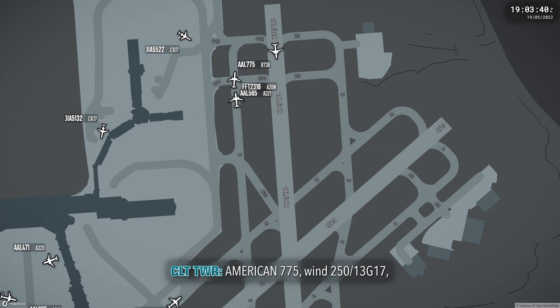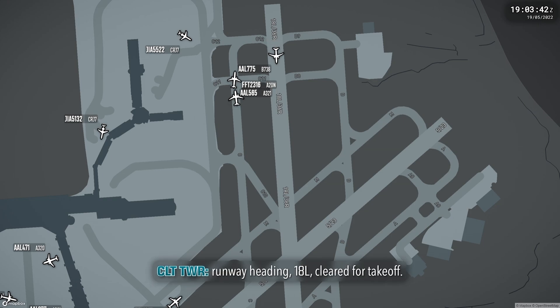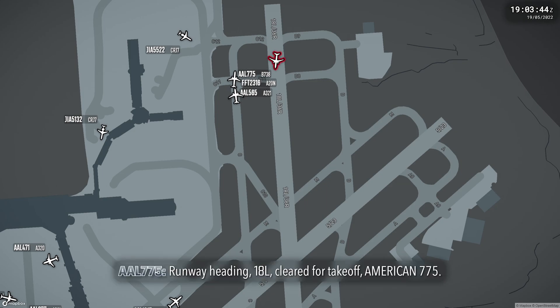9775, wind 250 at 13, gust 17, runway heading 18 left, flip takeoff. Runway heading 18 left, flip takeoff, American 775.